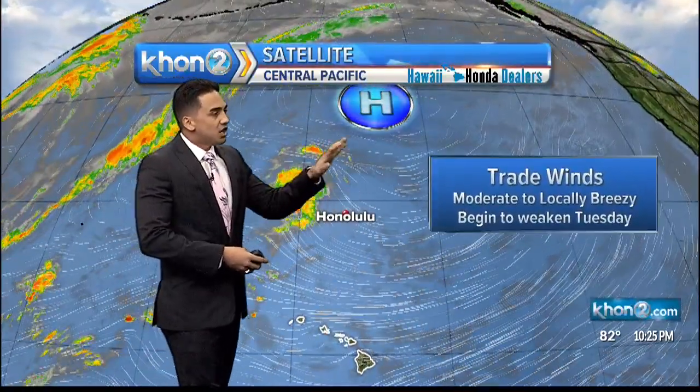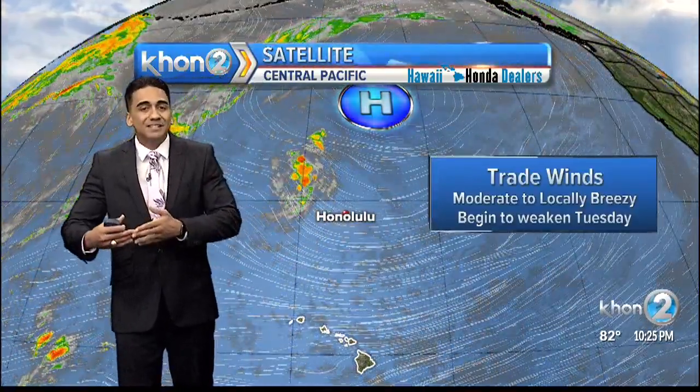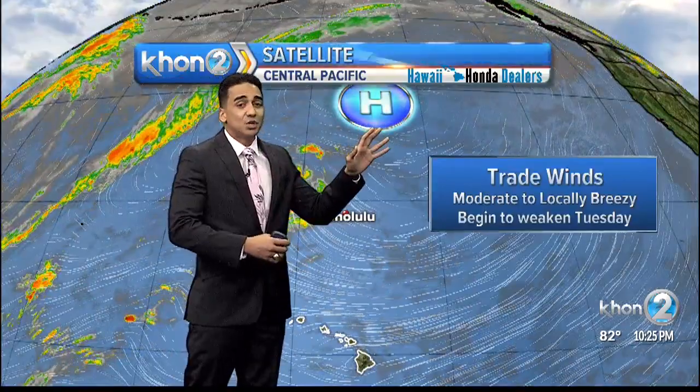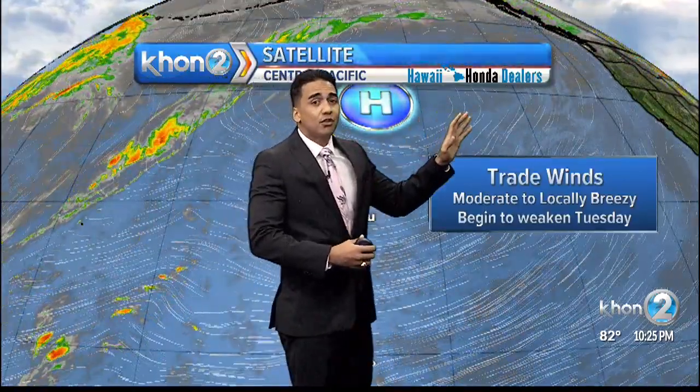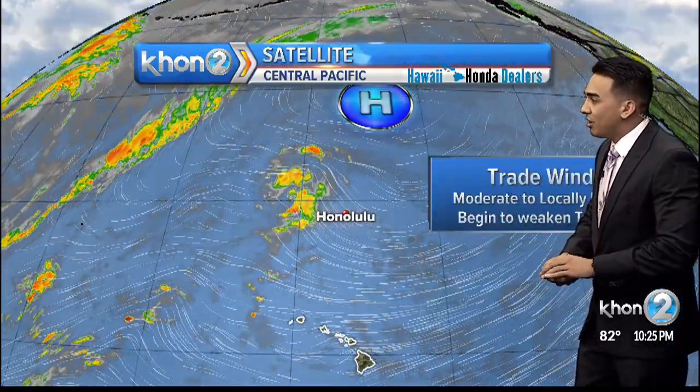These trade winds are being generated by a high-pressure system far to the north of the islands, creating moderate to locally breezy conditions. That will increase a little bit tomorrow to about 25-mile-per-hour sustained winds into Monday. But starting Monday evening into Tuesday, this high-pressure system will weaken and push farther away from the islands towards the northeast, resulting in lighter trade winds lasting throughout the week into the weekend — about 15-mile-per-hour sustained winds from that point on.